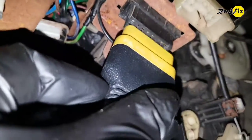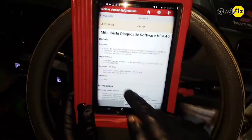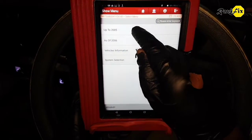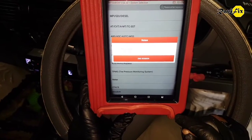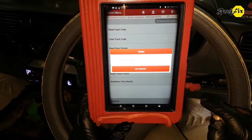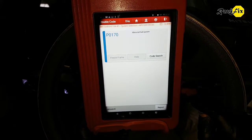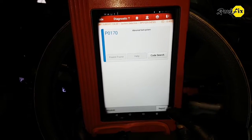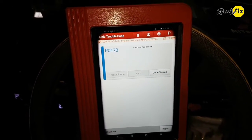These symptoms are a clear indication of a bad fuel pump. However, we diagnose it first. Hook up the scan tool and look for codes and basic data. No check engine light indication on the dash, but let's see if any code is present. Just one fault code is present: P0170 — abnormal fuel system. It means a fuel delivery issue, possibly a bad fuel pump. Let's pull the live data to see what's going on.